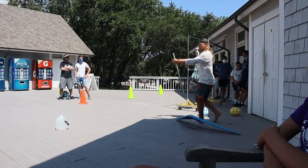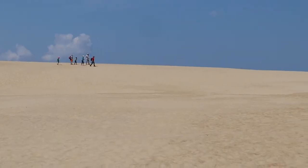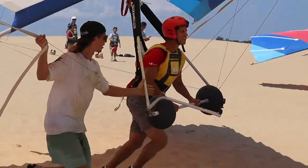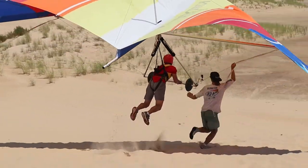We started with a 30-minute lesson at the training center before walking up to our dune takeoff point. Our instructor Micah was excellent in calling out instructions for our solo flight while running along beside us to ensure our safety.